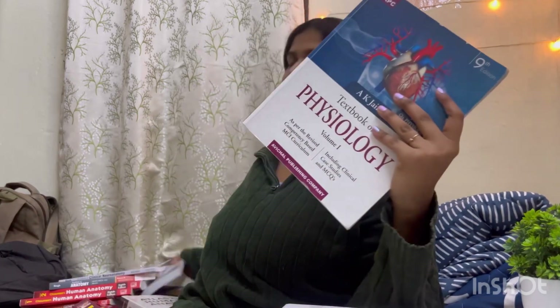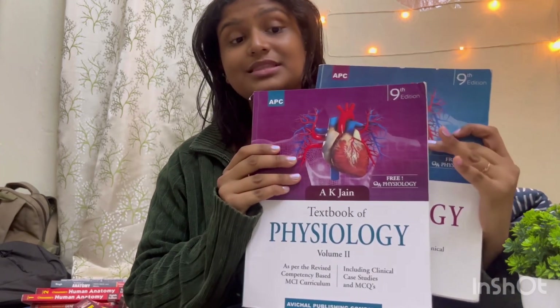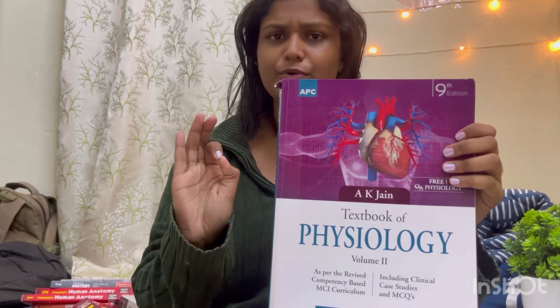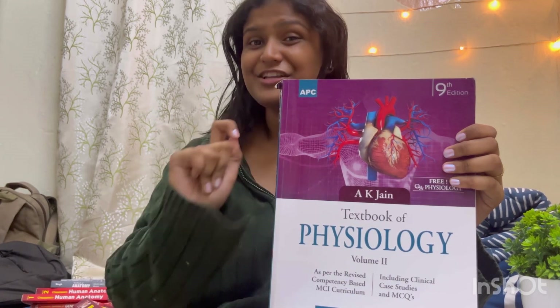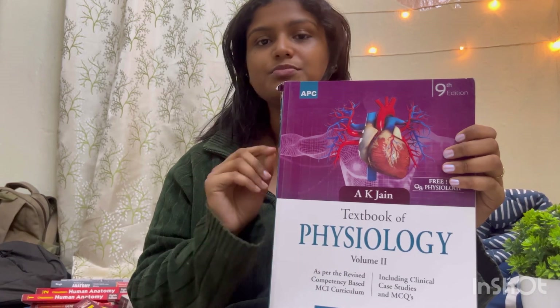However, the concepts in Guyton are quite scattered. If you're writing an answer, one point would be in chapter 1 and another in chapter 9. So reading Guyton will develop your concepts, but you won't be able to write exam answers directly. For writing answers in exams, I would suggest AK Jain's Textbook of Physiology, Volume 1 and Volume 2, 9th edition. It is Guyton's simplified version — everything is given point-wise along with graphical representations and diagrams, and it will give you an idea of how to write answers in exams.